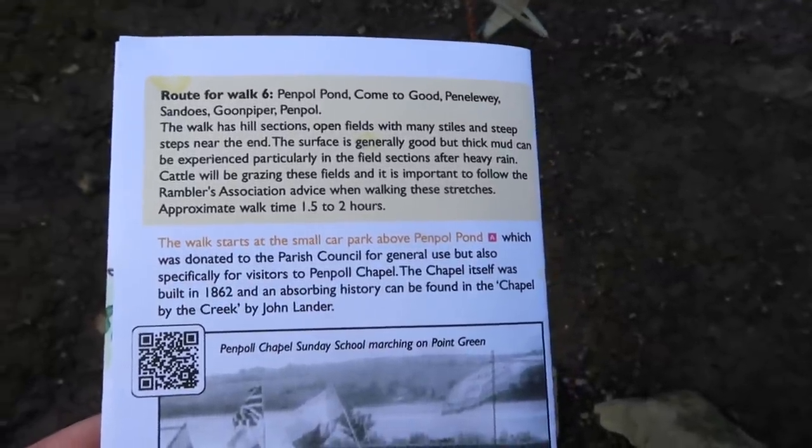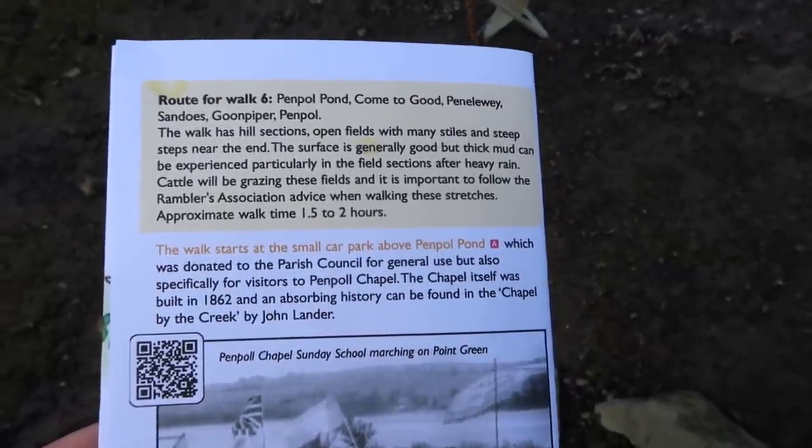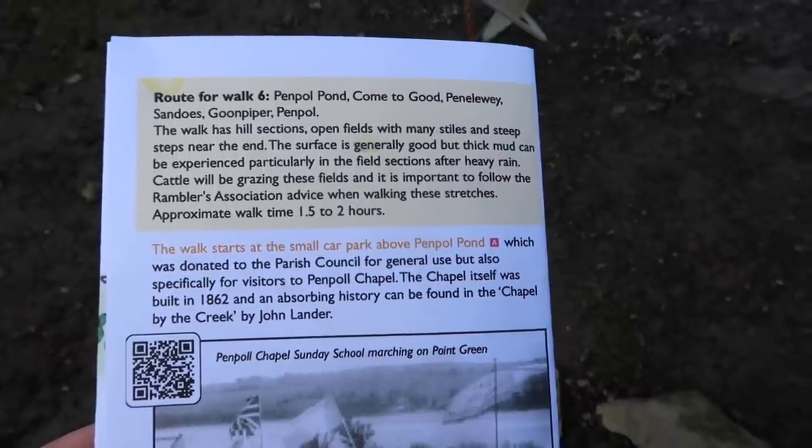Hello and good morning. Today we're in Penpole. We're going to do a countryside circular walk. We're going to follow a creekside and find a Quaker meeting house. Our walk today is taken from Feock Parish Council website — it's route number six starting at Penpole. Penpole is south of Truro on the River Fal.